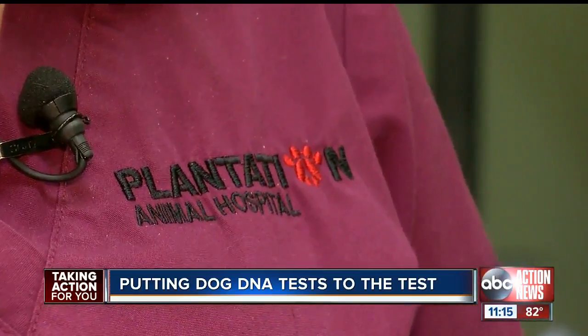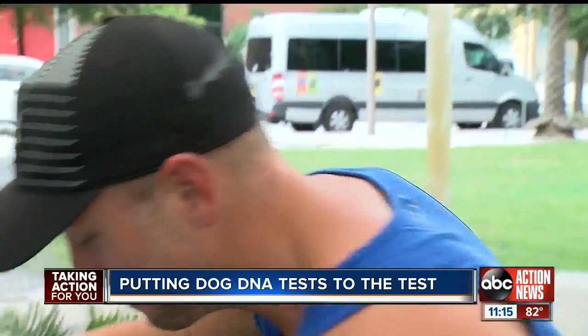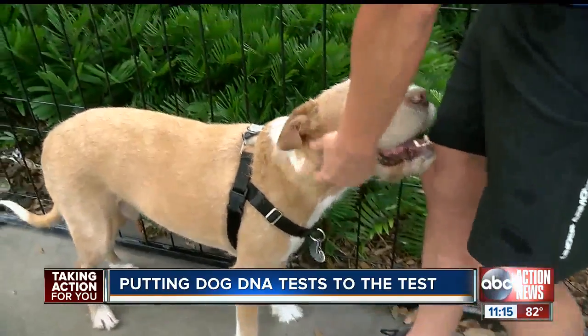Veterinarian Rhonda Johnson says if your dog is a highly mixed breed with a lot of different minority breeds in it, you're probably going to be looking at these results just for fun. This test can range from $60 to $200, and for that high-end range, vets suggest doing a blood test in their office that can also detect genetic issues that could spring up down the road for your dog.